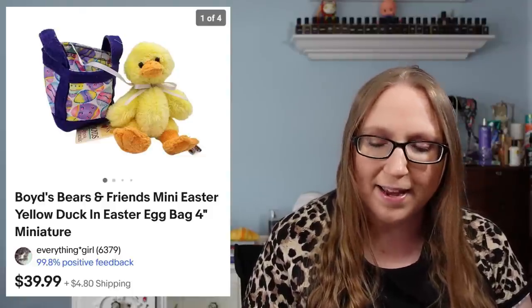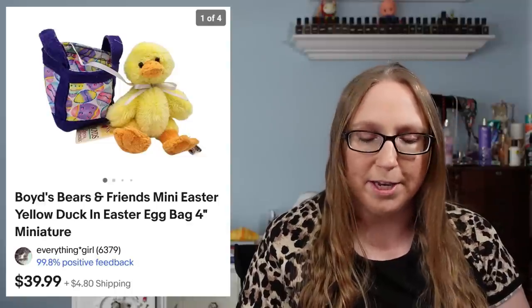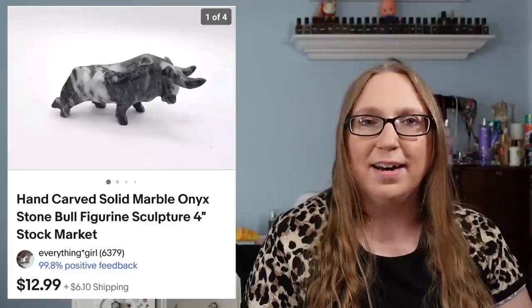The Boyd's Bear Easter duck sold for $39.99 — that came from a yard sale and I'd say I paid a dollar for it. I also sold a marble figure of a bowl for $12.99, and I think that also came from a filler bag rummage sale. Next was a vintage lucite purse that sold for $99.99, and that came from an auction.